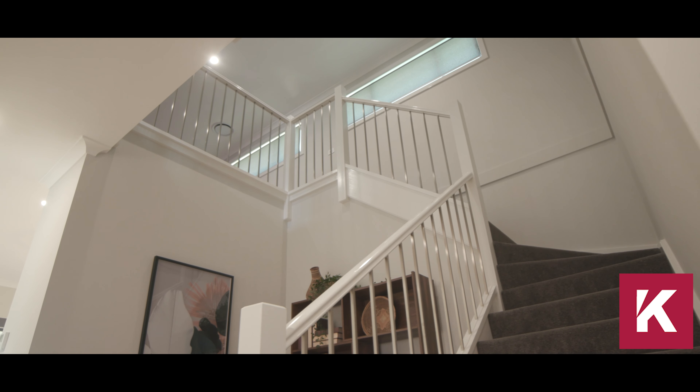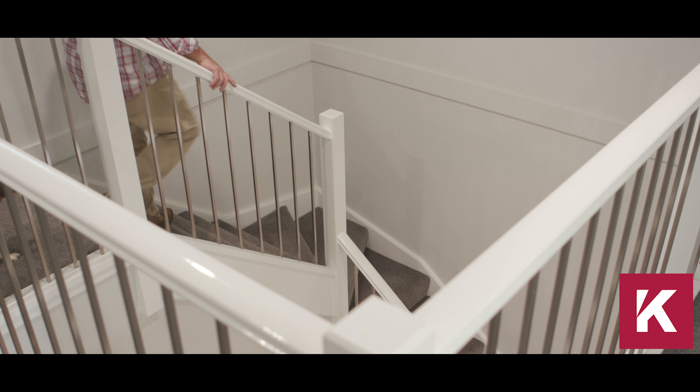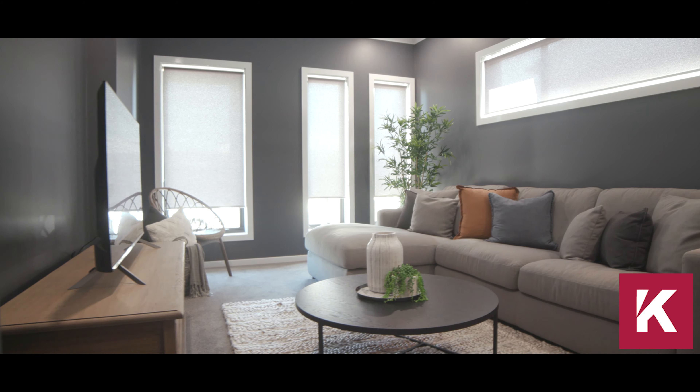I just think this staircase is such a feature — it gives this house a ton of character. It's open and spatial. You get the height through the house, which means the air moves as well. But it's the visual grandness of it that makes it really special. And downstairs, it's all about the family: relaxing, entertaining, having fun as one little unit.